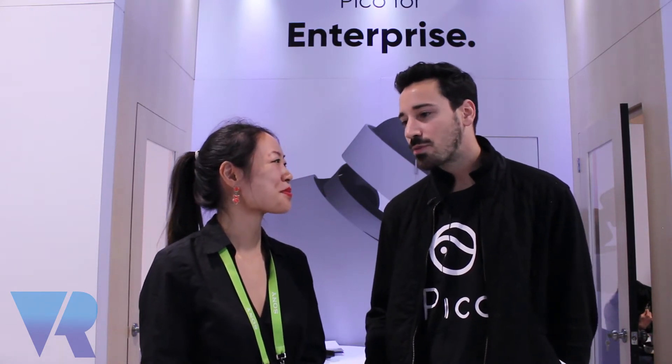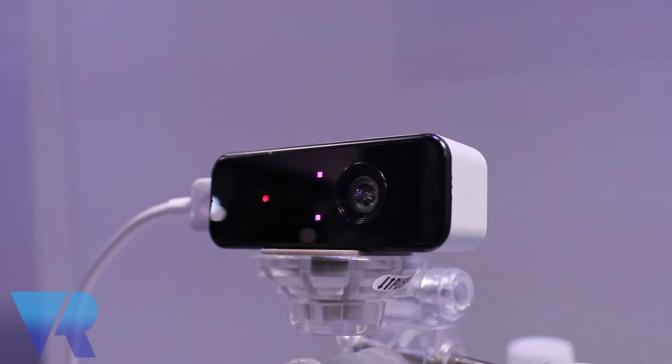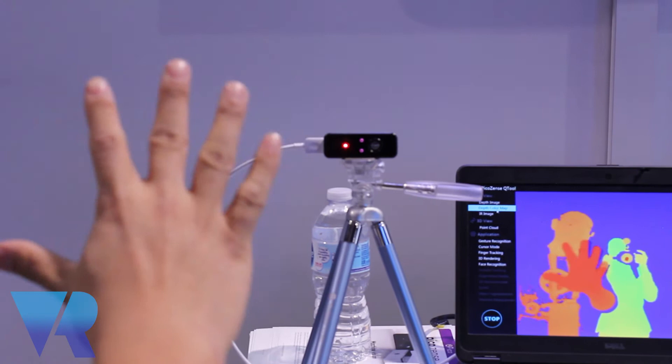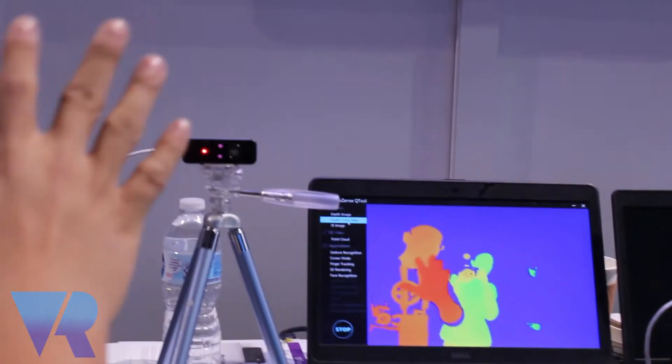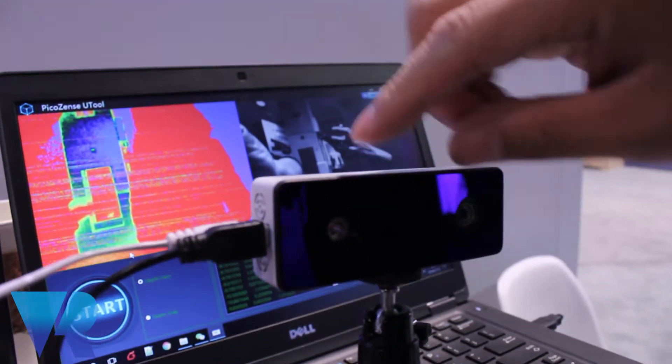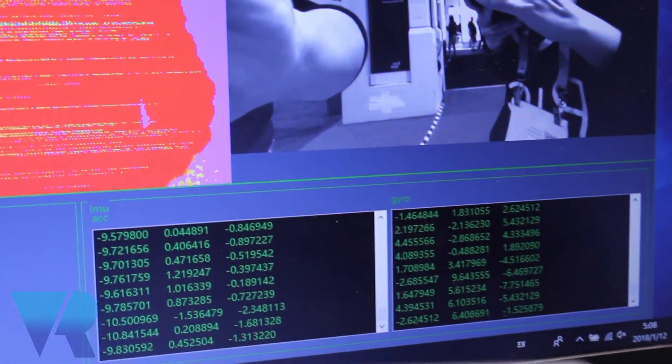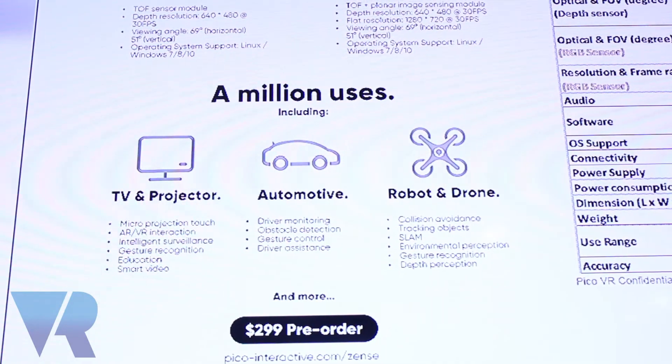So you've got two different standalone headsets to choose from: the Goblin or the Neo. But Pico also has something else which isn't exactly virtual reality — though it can be used for VR development. It's the PicoZense, which is a time-of-flight depth-sensing camera module that can be used to scan 3D objects into virtual environments for easy development. It can also be put on machines like cars to sense objects, or on drones — there are plenty of uses for it. That's going to come out next month.